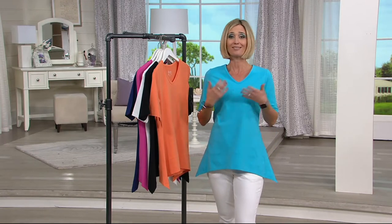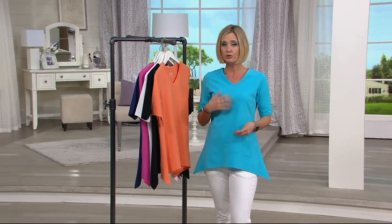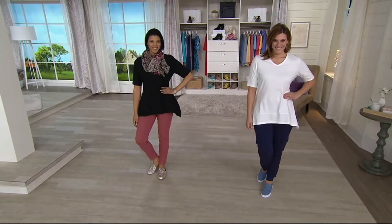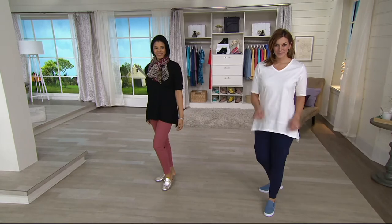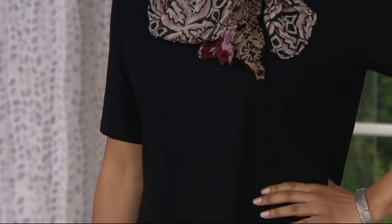It's really just an essential, a layering piece, if you will. You're going to be wearing your logo cardigans, your Cuddle Doods cardigan if you just got one yesterday over this. If you picked up our Today's Special Value from Kim Gravel, it looks great with those.